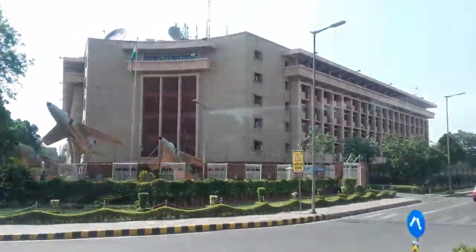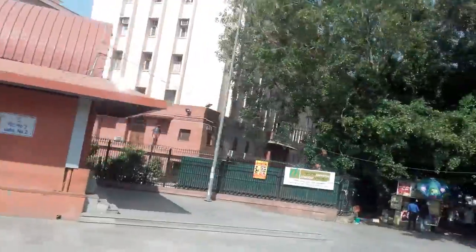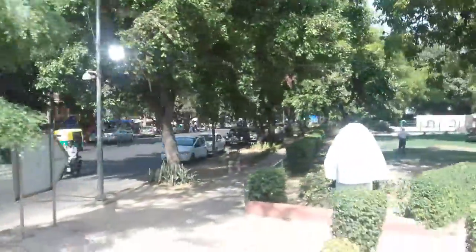Now on the left corner is the Ministry of Industries and Ministry of Textile, Udyog Bhavan. We are still in Delhi's VVIP area, Delhi's high security zone. On both the right and left sides, these are all Ministers' Bungalows or VVIP Bungalows.